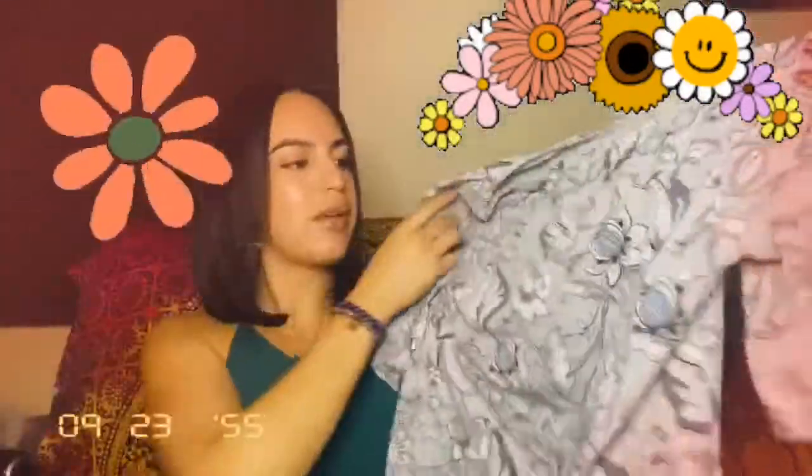The next thing I got is this shirt. It's very flowery and 70s, pretty hipster. I'm thinking of cutting it into a crop top because it is big, or maybe tying a knot on it. I got it for a dollar — I'm obsessed, it's super cute.